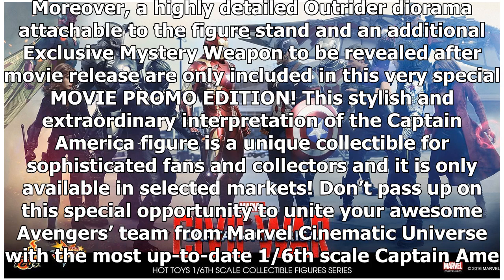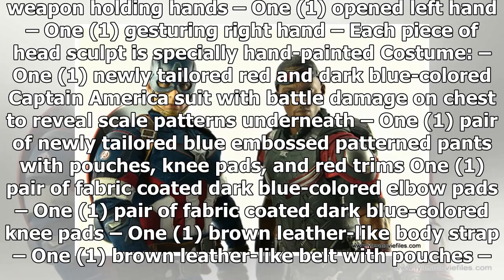8 pieces of interchangeable gloved hands including: 1 pair of fists, 1 pair of relaxed hands, 1 pair of weapon holding hands, 1 open left hand, and 1 gesturing right hand — each head sculpt piece is specially hand painted. Costume includes: 1 newly tailored red and dark blue Captain America suit with battle damage on chest revealing scale patterns underneath, 1 pair of newly tailored blue embossed pattern pants with pouches and knee pads, 1 pair of fabric-coated dark blue knee pads, 1 brown leather-like body strap, 1 brown leather-like belt with pouches, and 1 pair of dark brown colored boots.